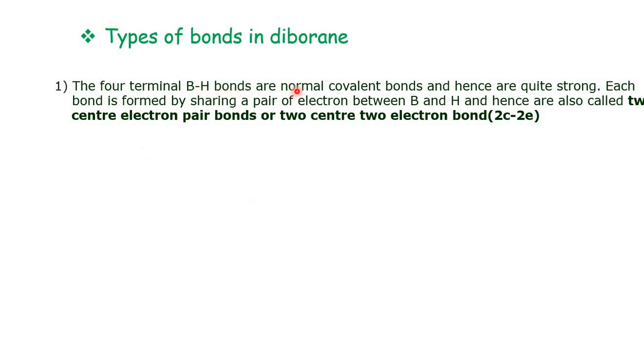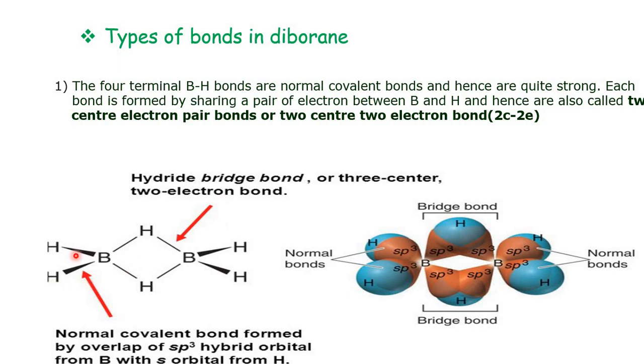The 4 terminal B–H bonds are normal covalent bonds and hence are quite strong as compared to the bridging hydrogen bonds. Each terminal bond is formed by sharing a pair of electrons between boron and hydrogen atoms, and hence are also called 2-center 2-electron bonds (2c-2e bonds). These involve one single covalent bond with 2 electrons shared between 2 centers, B and H.